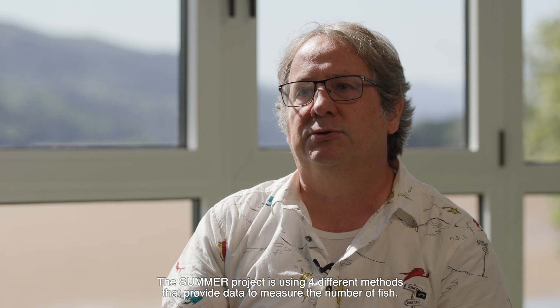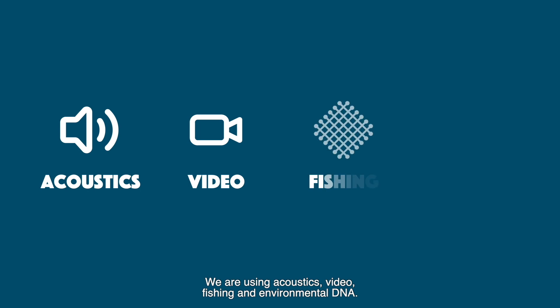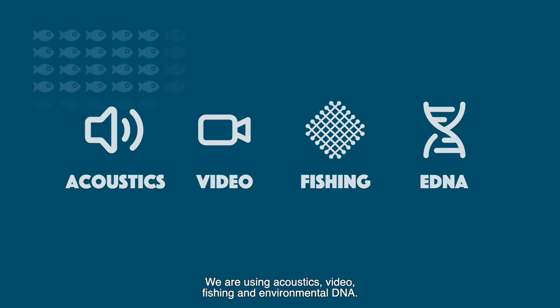The depth and unique characteristics of the Mesopelagic ecosystem, which is very rich by light, have made it essential to combine several innovative technologies. The Summer Project is using four different methods that provide data to measure the number of fish: acoustics, video, fishing, and environmental eDNA.